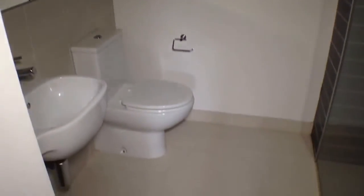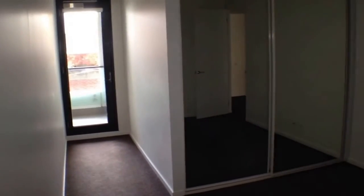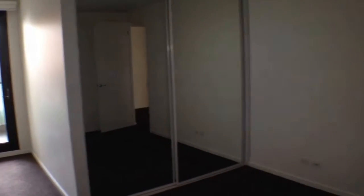Moving around into the en suite bathroom. Once again a very good quality room. Plenty of cupboard space for all of your toiletries and good quality fixtures and fittings. There's also a little L-shape over there for extra storage and plenty of cupboard space between those mirrored wardrobes for all of your clothes.